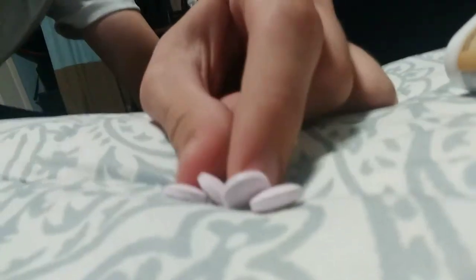Okay, strawberry flavor, let's try it out. I'm going to pour it onto my bed. Oh, I poured out four. I only need to eat one.